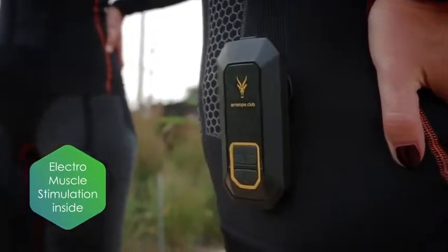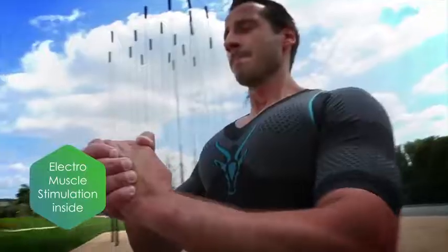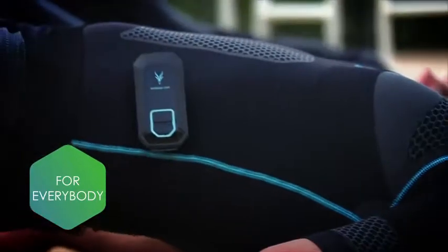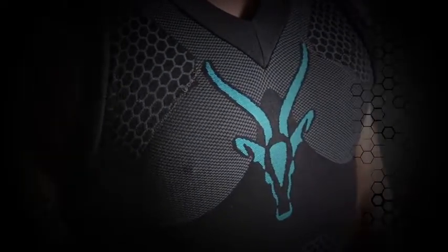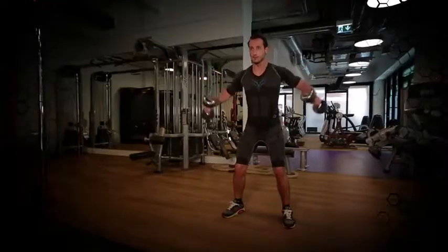We have the technology that will change your life, change the way you work out and achieve your goals. No matter if you are an ambitious athlete or just someone who wants to keep in shape. Introducing the revolutionary Antelope Series. Exercise smart.